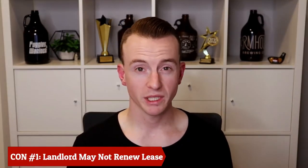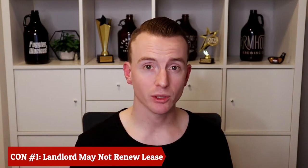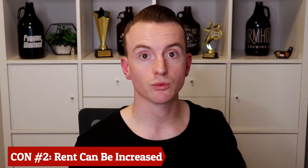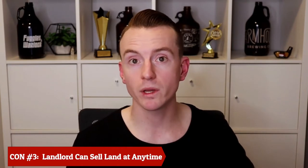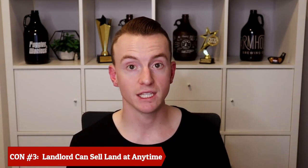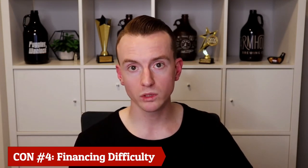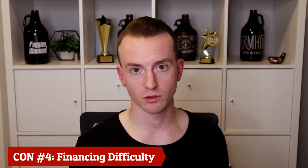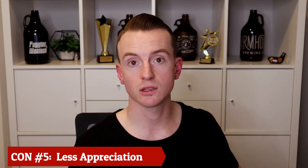And now to the other side of the coin — the cons of leaseholds. Con number one: there's no guarantee that the landlord will renew the lease, so I personally recommend you don't buy anything without at least 30 to 50 years left. Con number two: the landlord has the ability to increase rent at the end of the term unless otherwise stated in the lease — again, this is why it's so important to know whether it's prepaid or non-prepaid. Con number three: the landlord has the ability to sell the land at any point during the lease, meaning you could be forced to sell if the landlord decides to sell or redevelop. Con number four: there are far fewer lenders willing to finance leasehold land, especially privately owned leasehold land, meaning rates and terms are likely less favorable. And con number five: leasehold property does not typically appreciate the same as freehold, and its value may even drop as it gets closer to the expiry date.